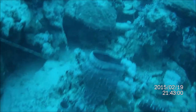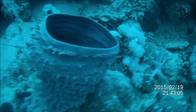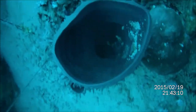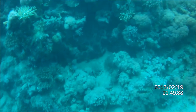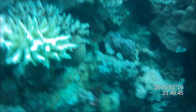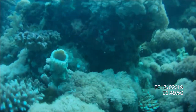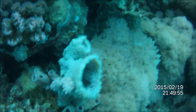Sponges are animals of the phylum Porifera, meaning they are multicellular organisms that have bodies full of pores and channels allowing water to circulate through them, consisting of jelly-like mesohyl sandwiched between two thin layers of cells. Sponges have unspecialized cells that can transform into other types and often migrate between the main cell layers and the mesohyl. Sponges do not have nervous, digestive, or circulatory systems. Instead, most rely on maintaining a constant water flow through their bodies to obtain food, oxygen, and to remove wastes.